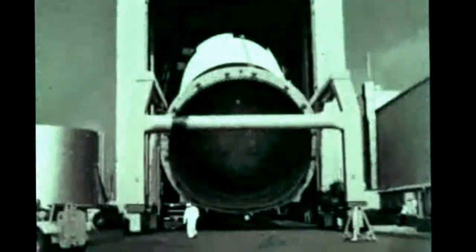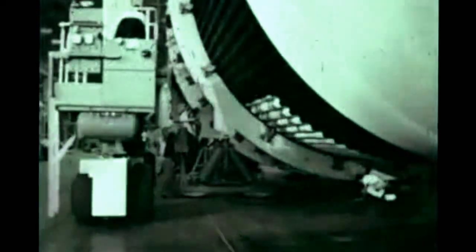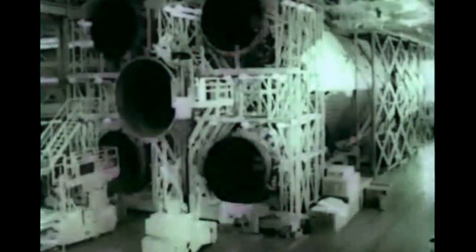Marshall assembly of the first Saturn V booster flight stage, S-1C-1, neared completion this quarter. The intertank LOX tank forward skirt assembly was completed in late June and was transferred from the vertical assembly building to the horizontal assembly area, mating to the fuel tank thrust structure assembly. Splicing of the two tank assemblies was accomplished on July 12th. Installation of the five F-1 engines was finished August 28th. The completed stage is scheduled for turnover to the quality and reliability assurance lab for checkout on September 27th.